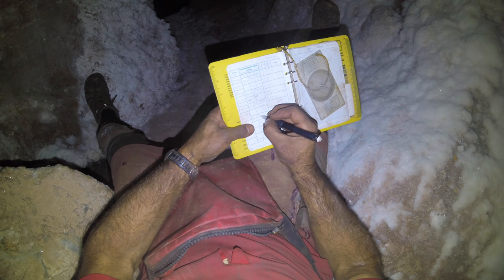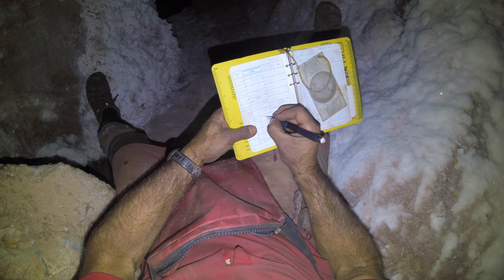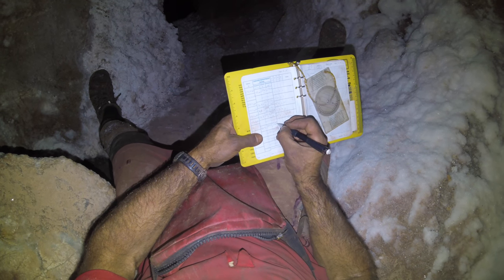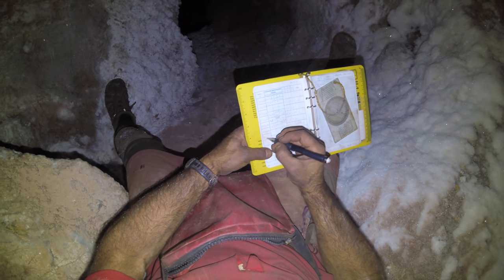Cave survey is a fun and rewarding way to experience caves. It is possibly the best way to make new discoveries, and you get the satisfaction of seeing your work contribute to a more accurate and complete finished map.